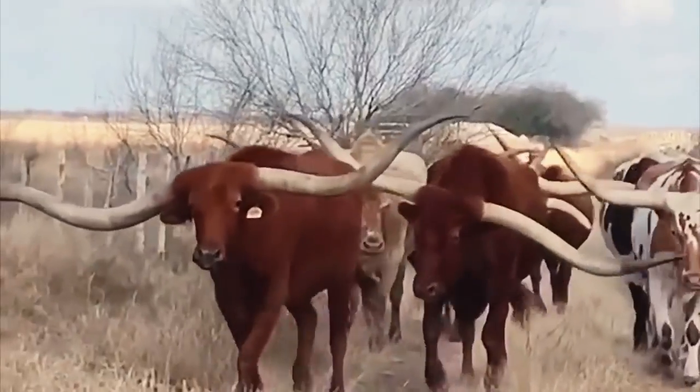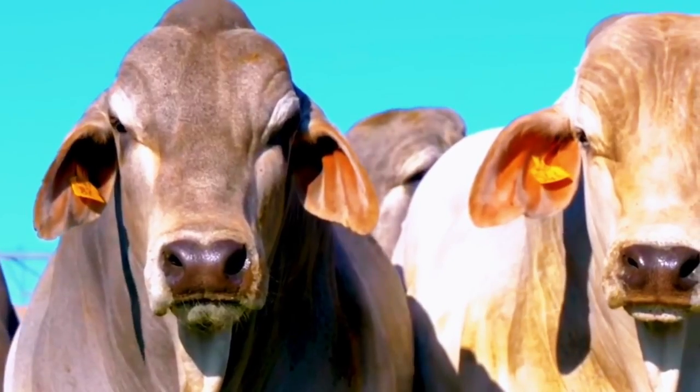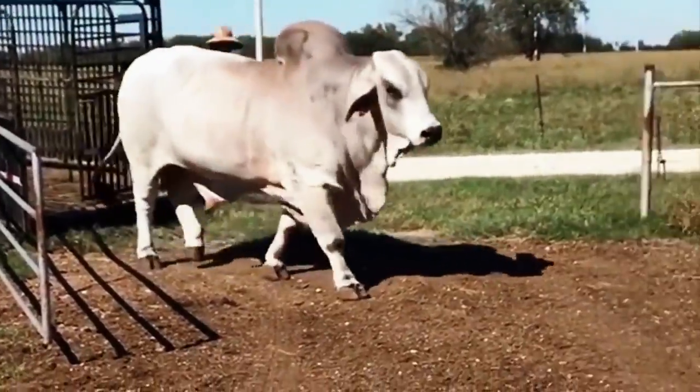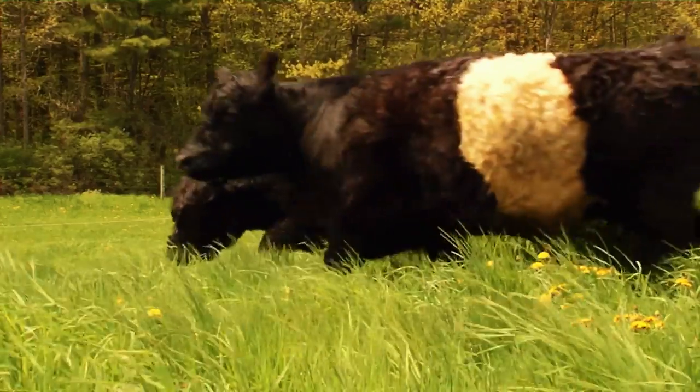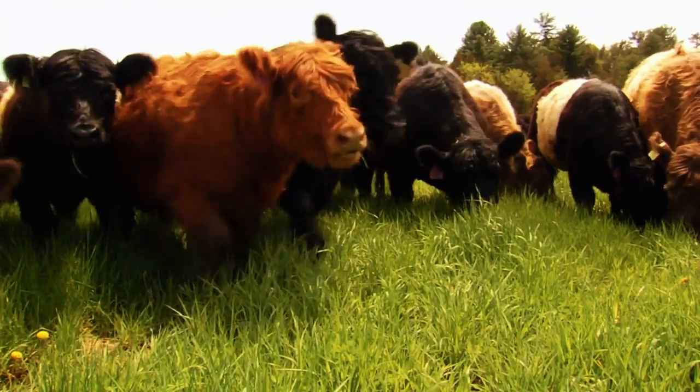In today's video, we'll be looking at some huge bulls that actually exist — kind of like this camel-like one with a very pretty coat, and this one that looks so fluffy it makes you want to hug it. You probably shouldn't, though. It's a bull for a reason.